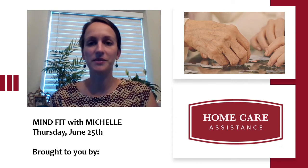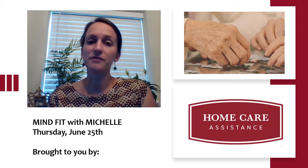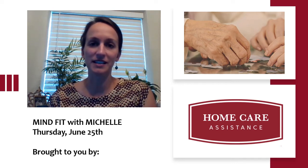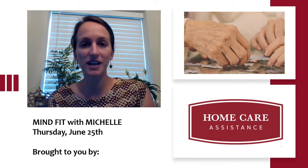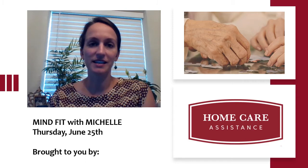Hi everyone, welcome to MindFit, brought to you by Home Care Assistance. This is our fourth virtual MindFit class and today is Thursday, June 25th. So glad that you could join us and let's get started.